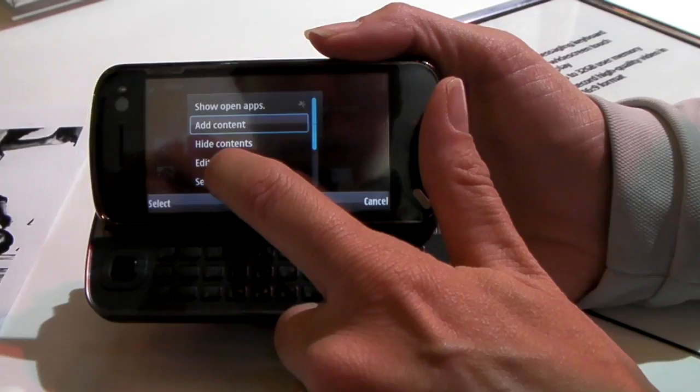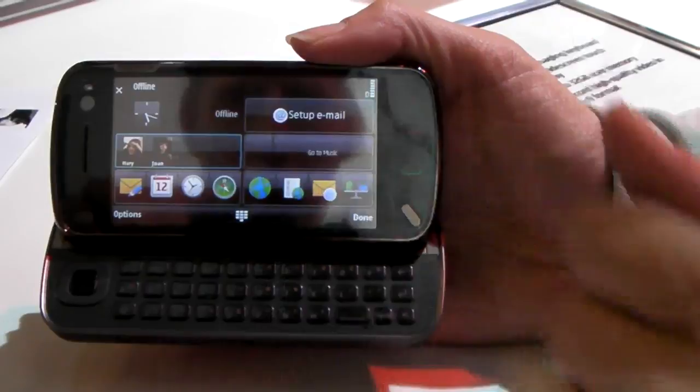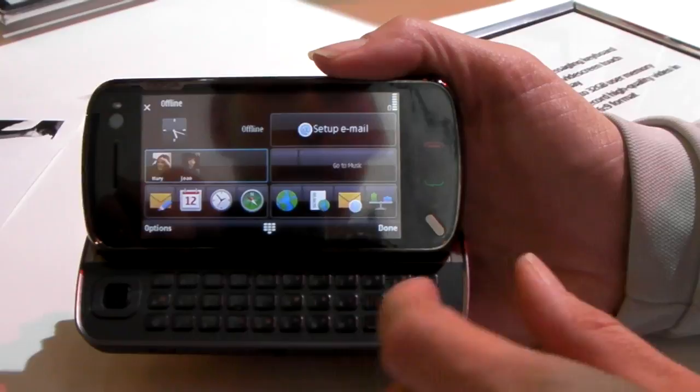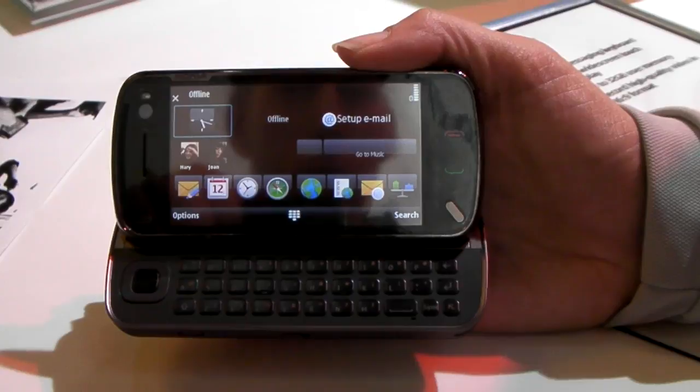It has a fully customizable home screen so you're able to add and remove content, or drag and drop content to different positions on the phone based on your personalization needs, and then save it for your home screen. It also has an internal compass that points to true north, which enables GPS positioning to navigate more quickly and find your position more precisely.